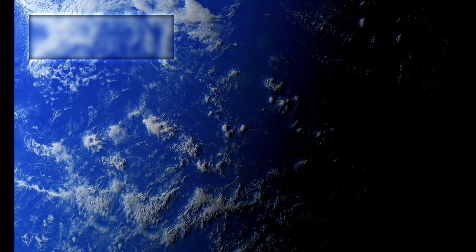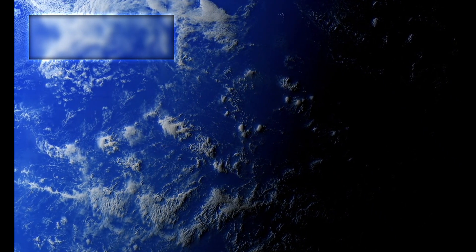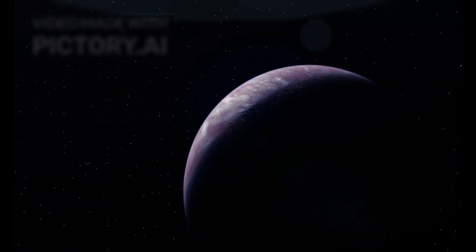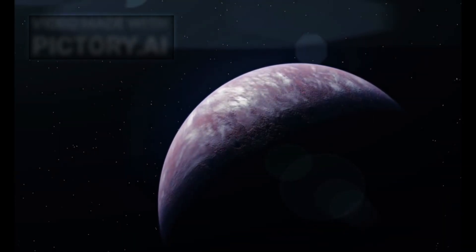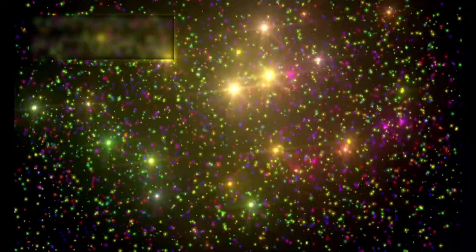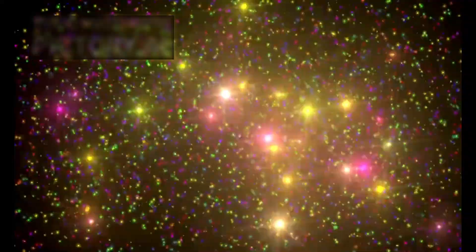The atmospheric density of Proxima b was measured to be thicker than previously assumed, which enhances the likelihood of surface-level pressure conducive to sustaining life. A thin atmosphere, like that of Mars, fails to maintain surface heat or protect against radiation, but a dense one like Earth's not only allows water to remain liquid but also acts as a shield. JWST's data showed that Proxima b's atmosphere scatters incoming stellar radiation in patterns similar to Rayleigh scattering on Earth — the phenomenon that makes our sky appear blue — though the star Proxima Centauri emits mostly in the red and infrared spectrum, suggesting complex molecules or even aerosols suspended in the air.